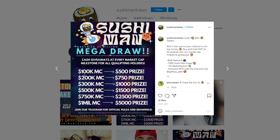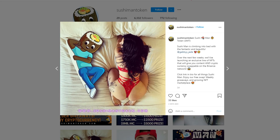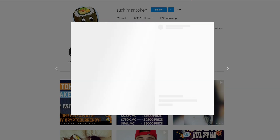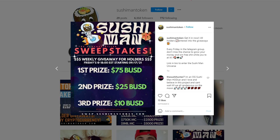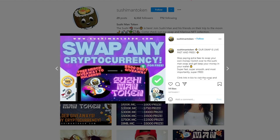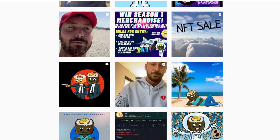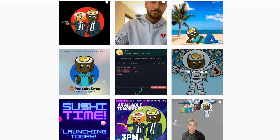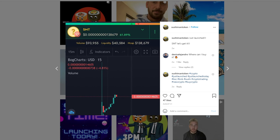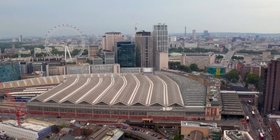Liquidity from the pre-sale was added to the PancakeSwap liquidity pool and invested in major marketing campaigns to ensure the project's long-term success. The creators intentionally did not hold very large developer token wallets, which could easily manipulate the price, so that users could be assured of the project's future development. After the successful launch on PancakeSwap, ownership will be immediately terminated, giving the community full power and confidence in the progressive movement of the project.